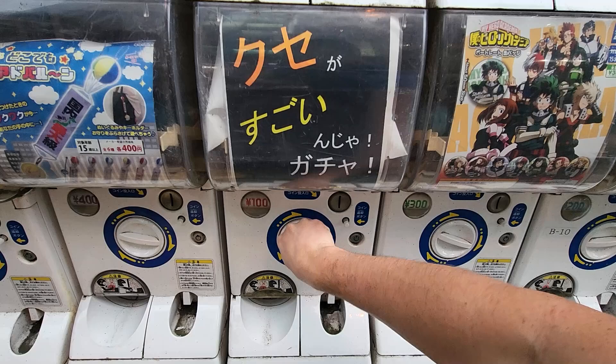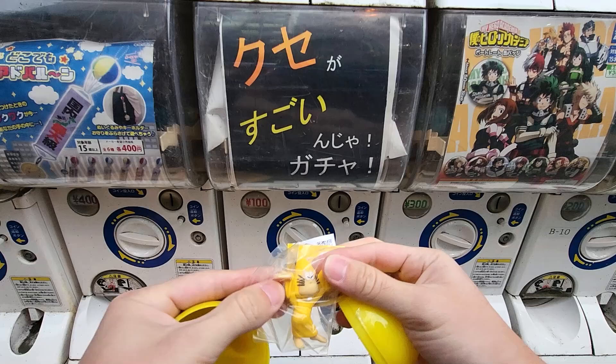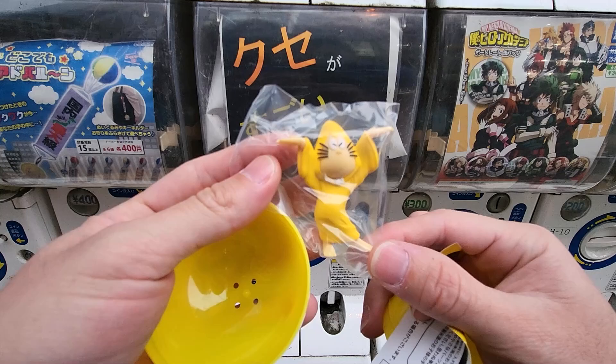Let's do number 14 again! It's a big one - whoa, what is that? I have no idea. It looks like it's from Kitaro - oh, it's a pencil holder! I've seen some of these, not this exact design, but we've seen designs with animals and cats.